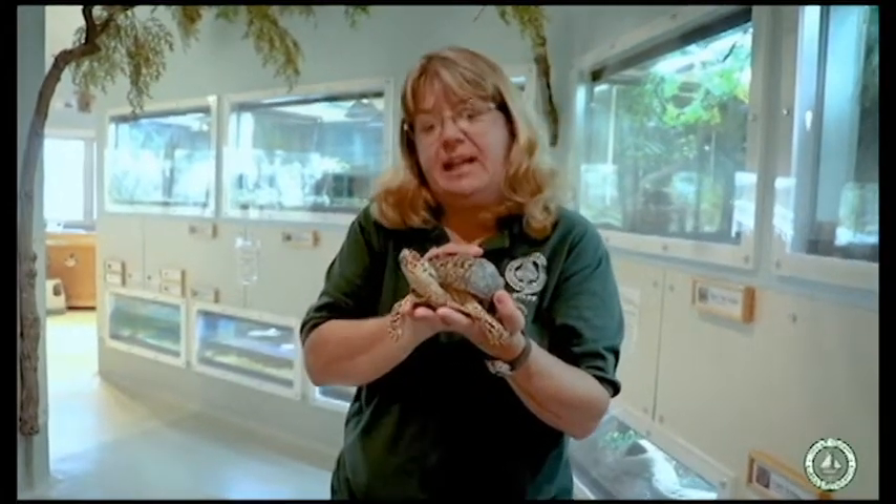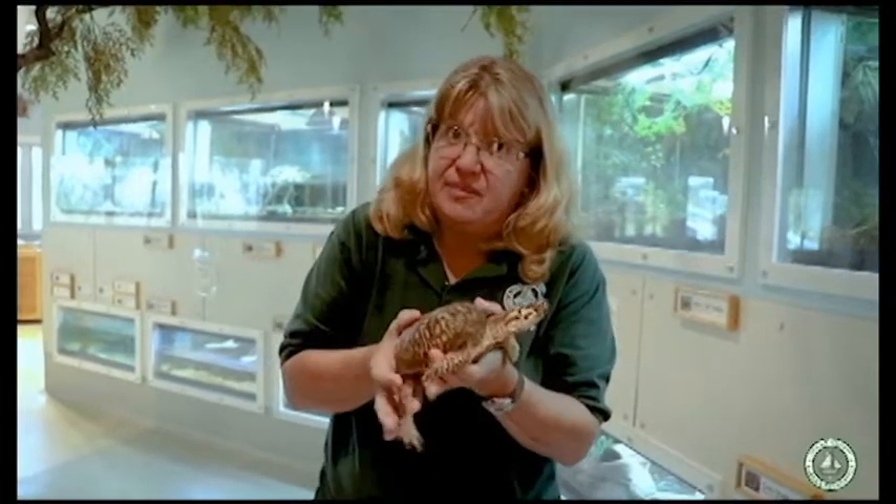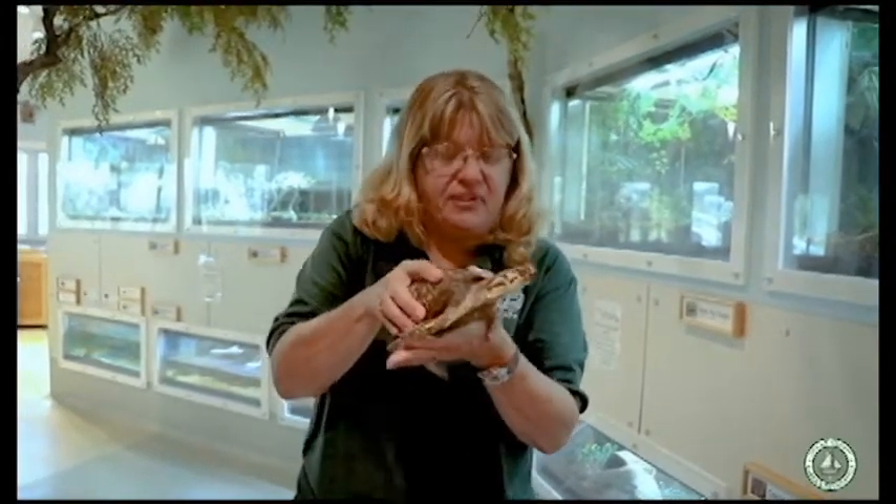Oftentimes the turtle can die from being pulled out of its environment, so we always say if you find a box turtle it's always best to keep it where it is and let it be. Also turtles don't make the best pets. Turtles really need a well-balanced diet that's designed for them — box turtles eat different things than painted turtles do — and they need adequate lighting and adequate heat. If you don't provide this it can really affect their health, and box turtles can live to be about 40 years old, so it's really a commitment.